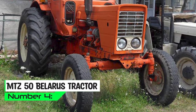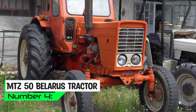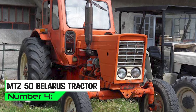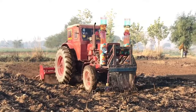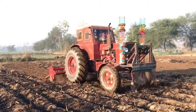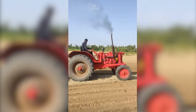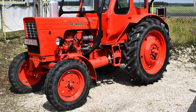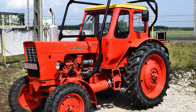Emerging from the Minsk Tractor Works in Belarus in 1961, the MTS-50 Belarus tractor stands as an uncelebrated champion of the fields, a boundless titan that has won the admiration of farmers worldwide. Weighing in at 3.5 to 4.5 metric tons, it's the Superman of tractors, ready to take on the toughest challenges. It's got a three-point hitch system for attachments and can pull heavy loads like a seasoned strongman. Whether plowing, mowing, or baling, this Belarusian bruiser gets the job done with a wink and a smile.